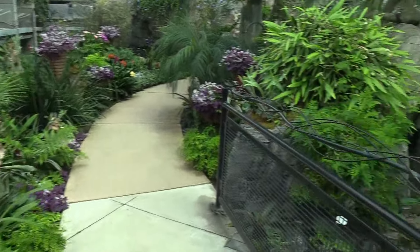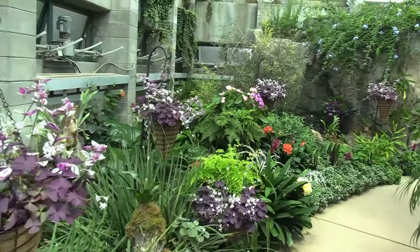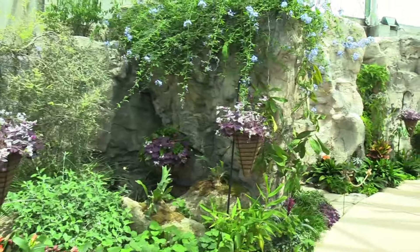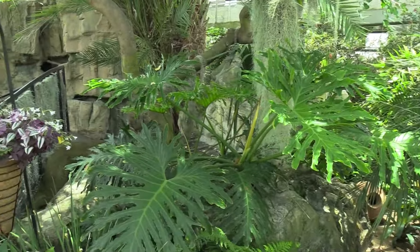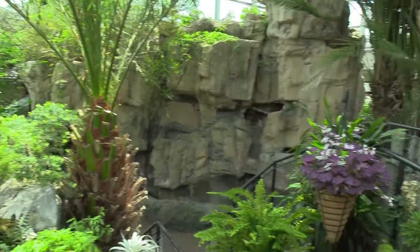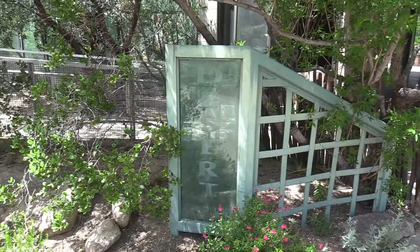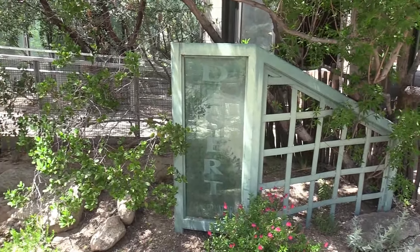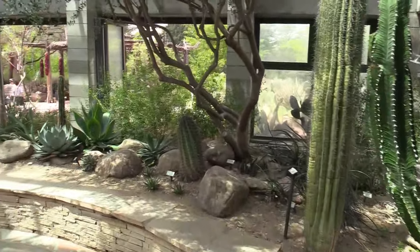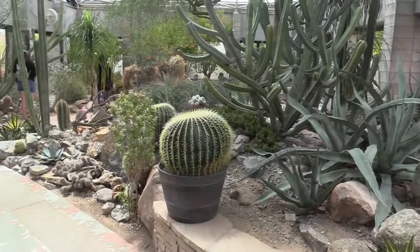Came back down by the entrance, going the other pathway. Very nice — these pops of color. I've got plants like this in my front yard. I've got a tree desert. All the different cactuses. My mother would absolutely love this — she's got a bunch of cactus plants.